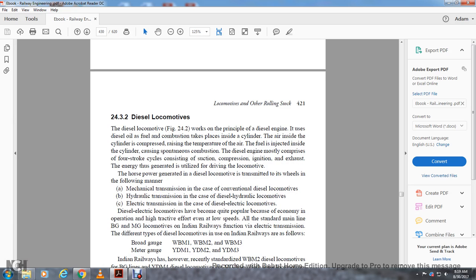Section 24.3.2 covers diesel locomotives. Diesel locomotives work on the principle of the diesel engine, where diesel fuel combustion takes place in the cylinder. The air inside the cylinder is compressed, raising the temperature of the air, and fuel is injected inside the cylinder causing spontaneous combustion. The diesel engine runs on a four-stroke cycle: suction, compression, injection and combustion (compressed ignition), and exhaust. The horsepower generated by diesel locomotives is transmitted to the wheels via three methods: mechanical transmission (conventional diesel locomotives), hydraulic transmission (diesel-hydraulic locomotives), and electrical transmission (diesel-electric locomotives). Diesel locomotives are quite popular due to economical operation and high tractive effort even at low speed.